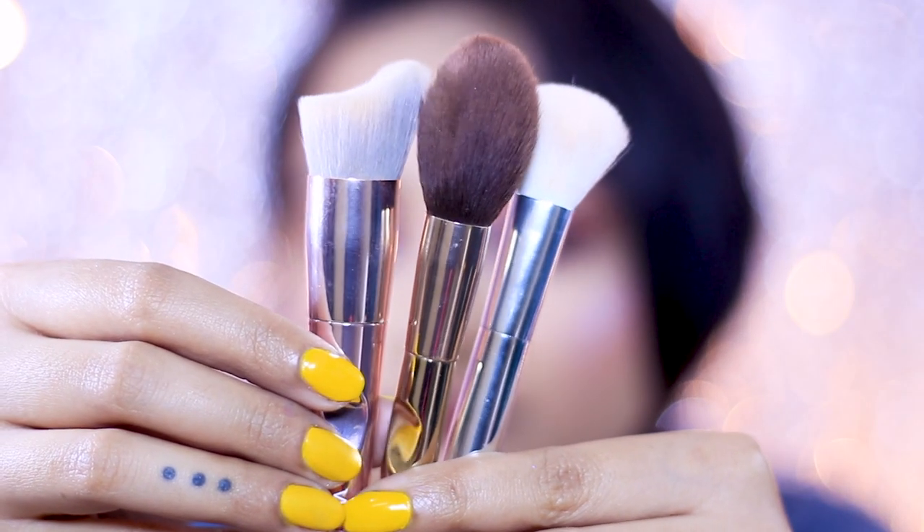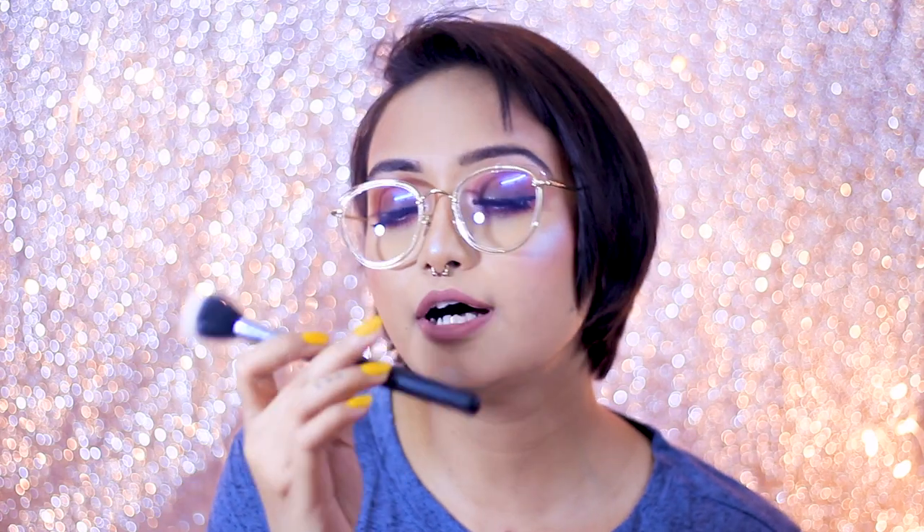Then I have three brushes from Wet and Wild, also from my PR packages. Two of them came from their limited Fire and Ice collection inspired by Game of Thrones, and one is from a fancy brush collection. This is a foundation brush and it and the next one actually give you a similar kind of finish. If you're looking for a dupe situation: this one retails for 1200 rupees so you can definitely go for the cheaper one. They are available on Nykaa and on Huda Makeup as well.